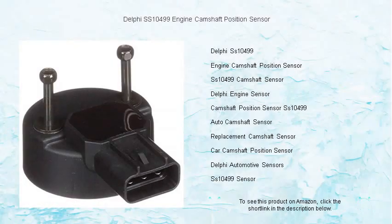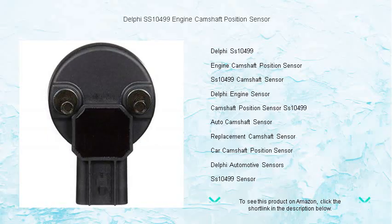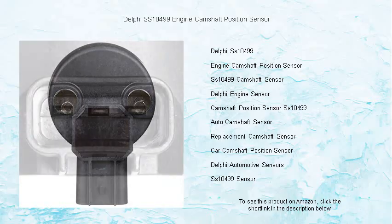Upgrade your engine's performance and reliability with the Delphi SS-10499 engine camshaft position sensor. Precision engineering ensures accurate readings. This top-tier sensor ensures optimal fuel efficiency and seamless power delivery by accurately detecting the camshaft's position, providing vital data to your engine's control unit.